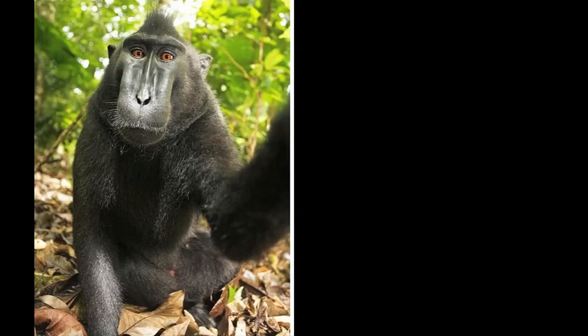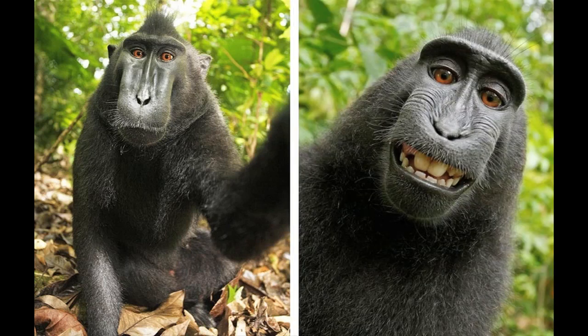Better yet, this guy who — no kidding — actually stole a photographer's camera and snapped these photos of himself.